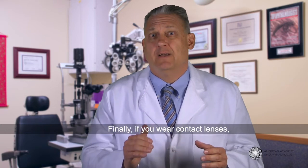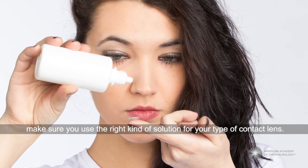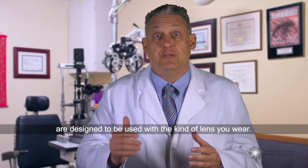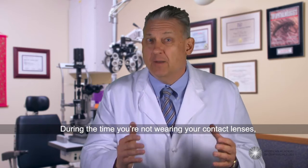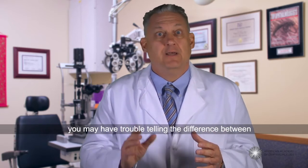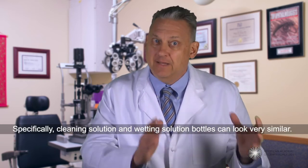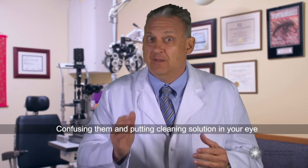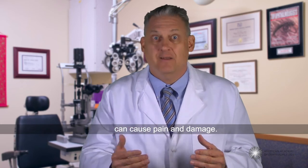Finally, if you wear contact lenses, make sure you use the right kind of solution for your type of contact lens. Your ophthalmologist can explain which drops are designed to be used with the kind of lens you wear. During the time you're not wearing your contact lenses, you may have trouble telling the difference between those similar looking bottles. Specifically, cleaning solution and wetting solution bottles can look very similar. Confusing them and putting cleaning solution in your eye can cause pain and damage.